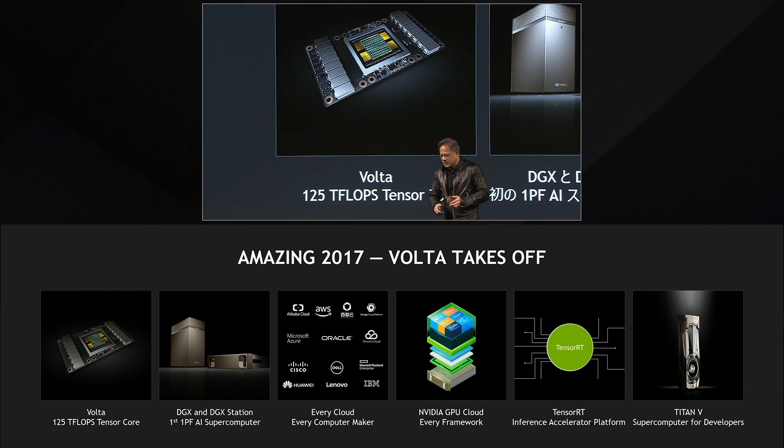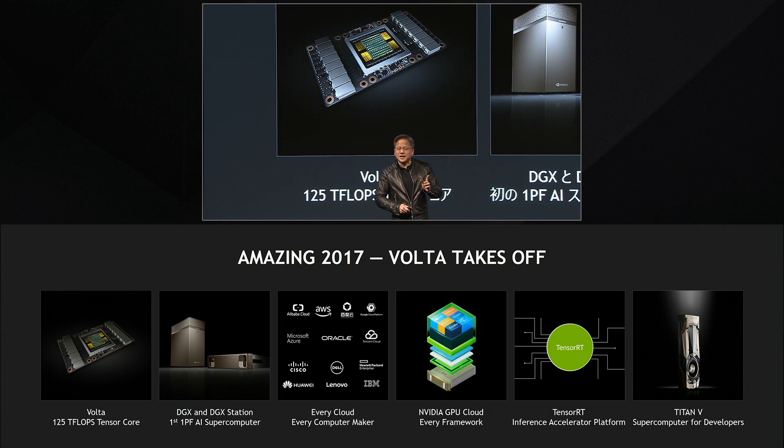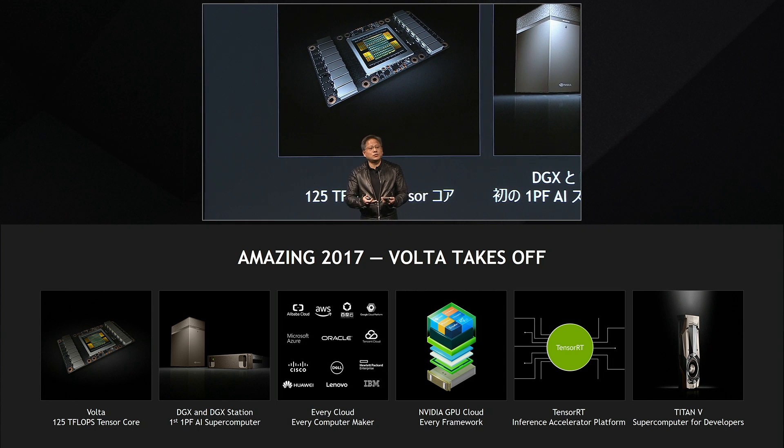The DGX is the world's first one petaflops AI supercomputer — one petaflops inside just one box. All fully integrated with eight NVIDIA Voltas, connected with NVLink, which is ten times the bandwidth of PCI Express, all integrated with software.